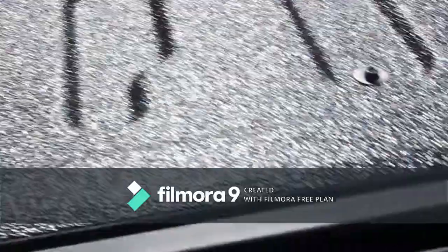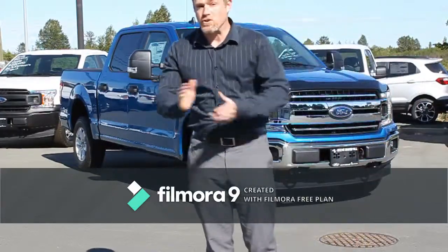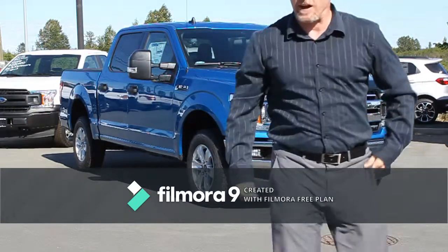Tailgate step. Well guys, there you have it — 2019 F-150 XLT 300A package, Velocity Blue. Come check it out.